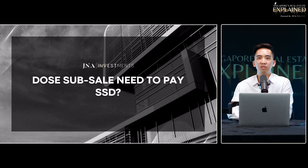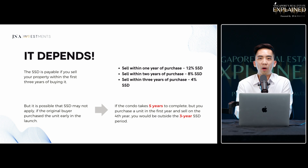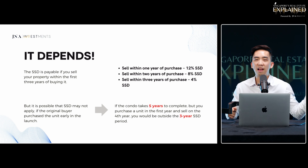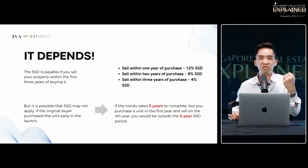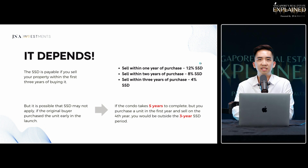Something we have to take into consideration for sub-sale units is Seller Stamp Duty, known as SSD. It's basically a tax you pay if you sell your property within the first three years of buying it. The three years starts not when you collect your key — some buyers have that misconception — it starts when you actually exercise the OTP for the new launch, meaning when you confirm your purchase. If you sell within one year from purchase, it's 12% SSD. Within two years, it's 8%. Within three years, it's 4%. Once after three years, there is no seller stamp duty.